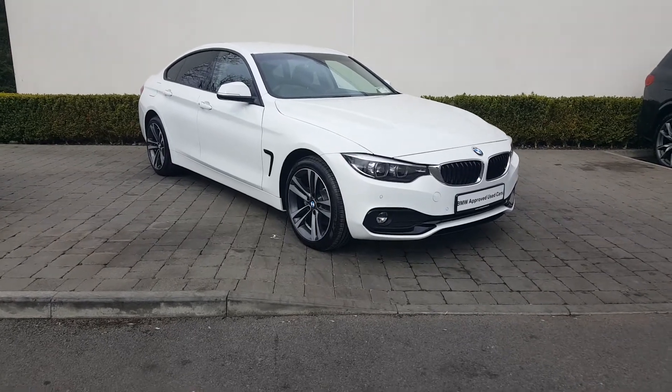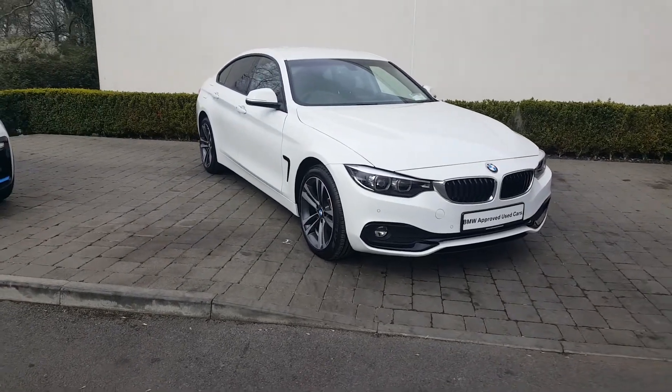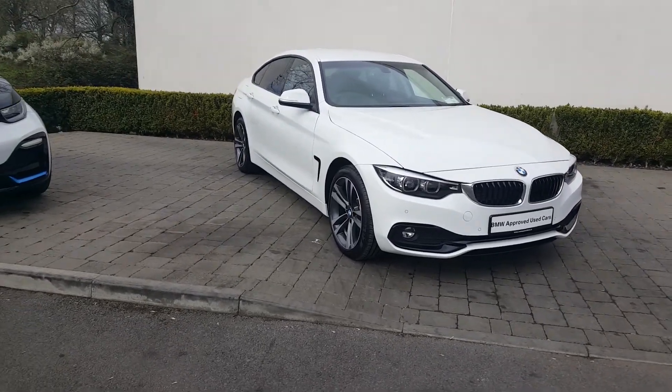Hi, it's Sean Paul from Colin Quinn BMW at Lawn. In front of me I have a 2011 BMW 420D X-Drive Sport Grand Coupe finishing in Alpine White.